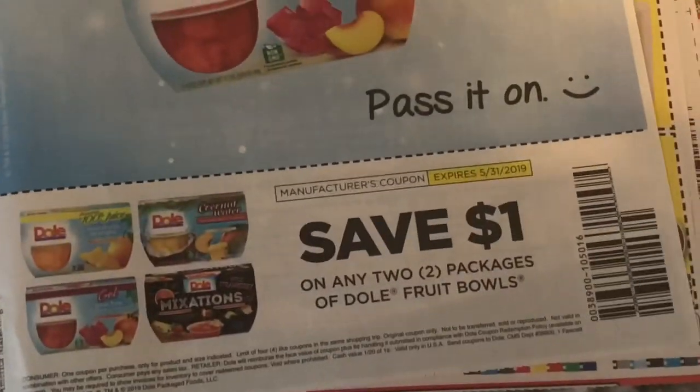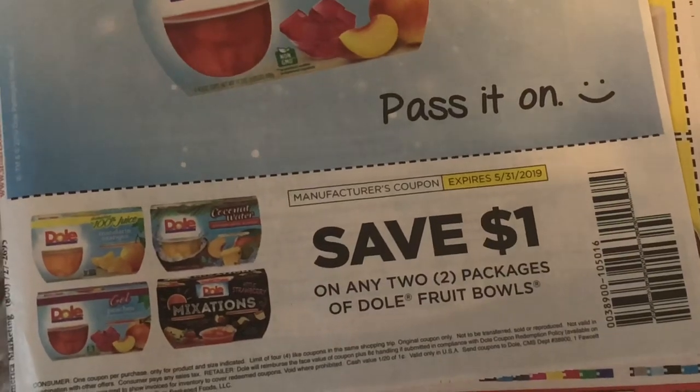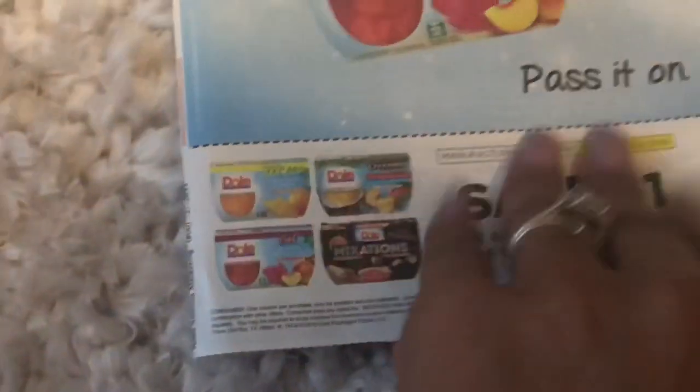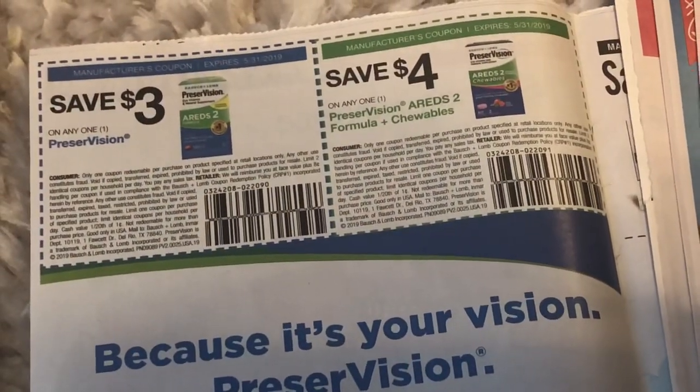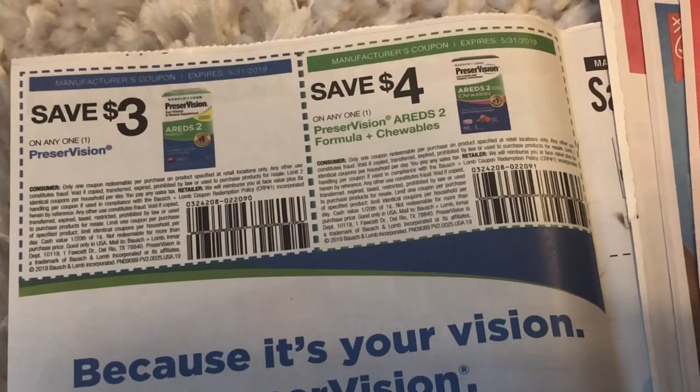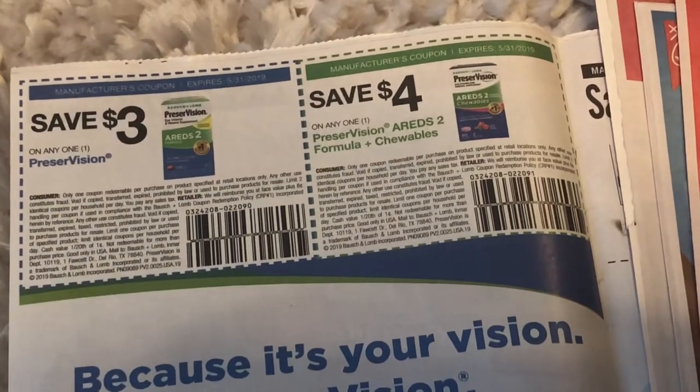The first coupon here is on any two packages of Dole bowls or fruit bowls — that might be a great coupon we can possibly use at the Dollar Tree. We also got some Preservision coupons; four dollars off is a pretty high value, so hopefully we can get some great deals on that.